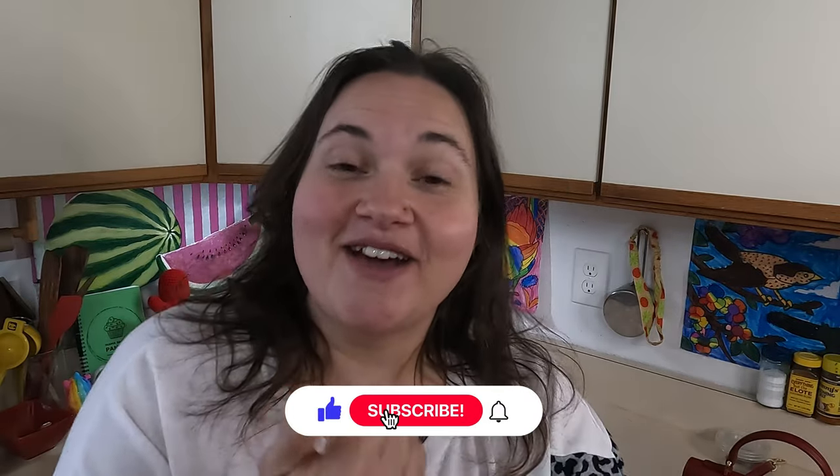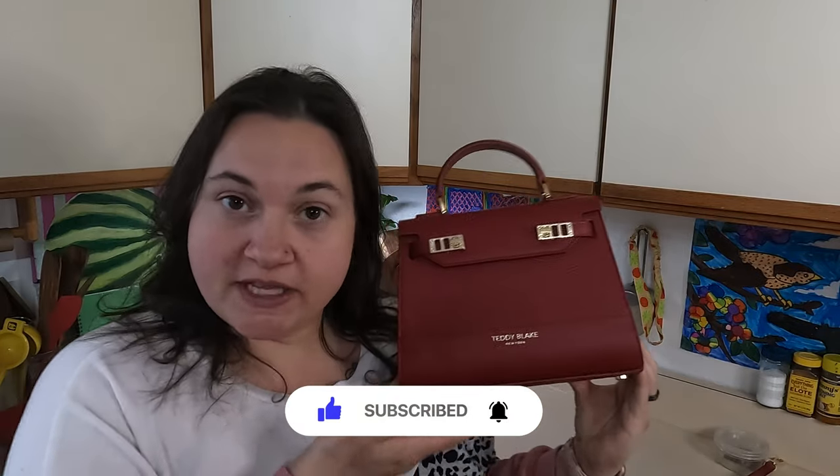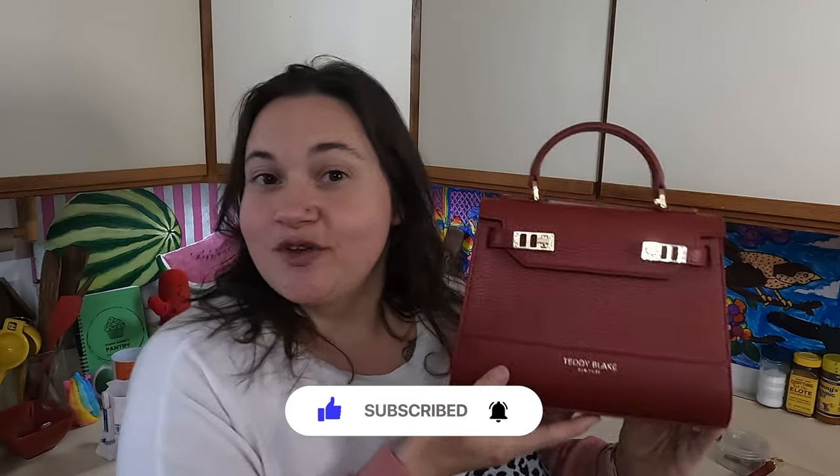I would like to give back to you, so I'm going to be giving this Kim 9-inch luxury leather purse to one of you guys. In order to get put into the drawing for winning this luxury bag, you're going to need to like this video, subscribe to my channel, leave a comment about what you would do with this or who you would give it to if you won, and make sure you share it with anybody else in your life who would also like to have a chance to win. Only one entry per person will be allowed.